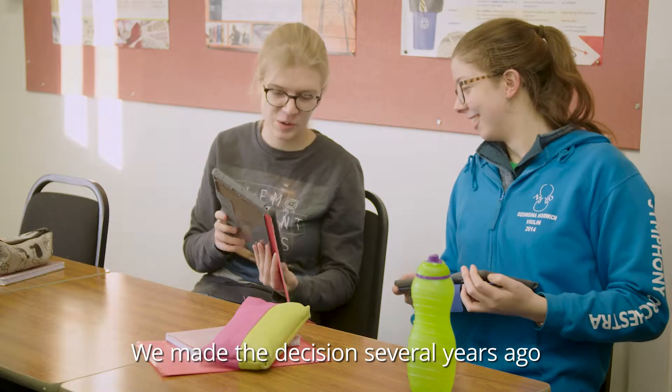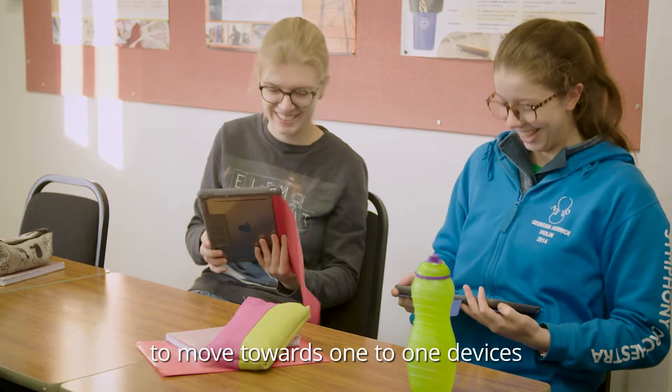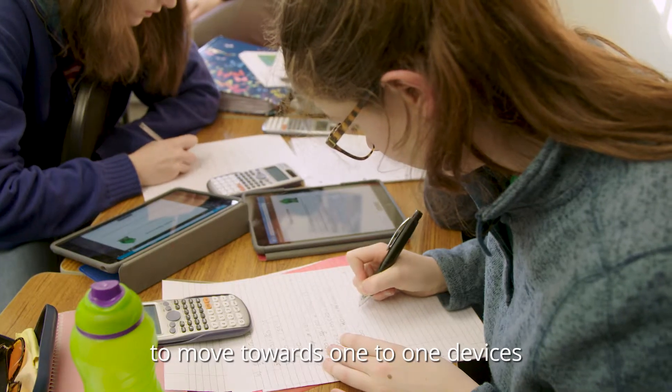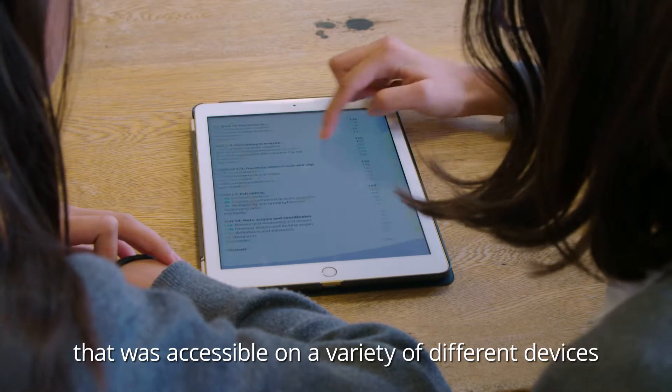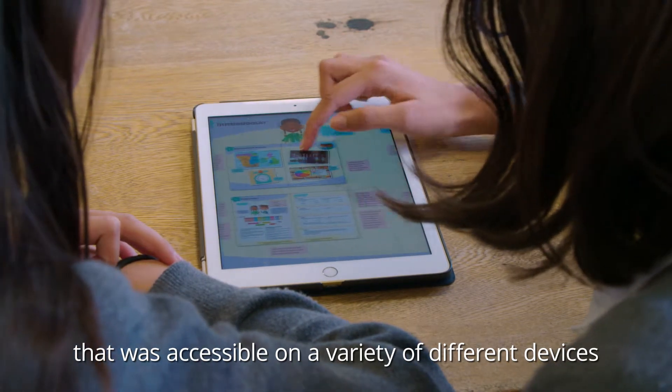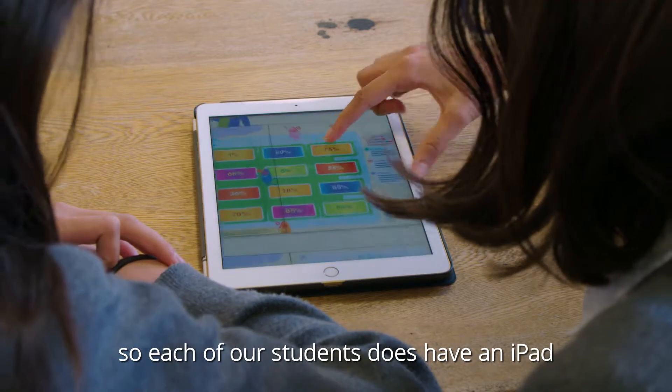We made the decision several years ago at Lady Eleanor Hollis to move towards one-to-one devices. It's really important for us to find a platform that was accessible on a variety of different devices. We are a one-to-one school, so each of our students does have an iPad.